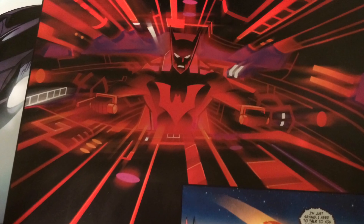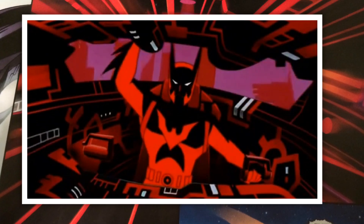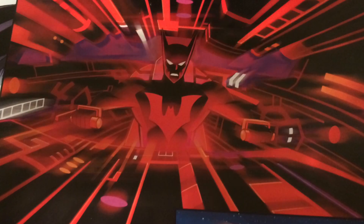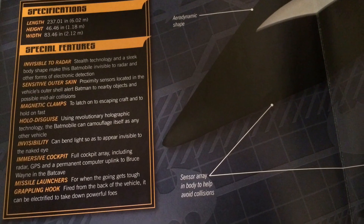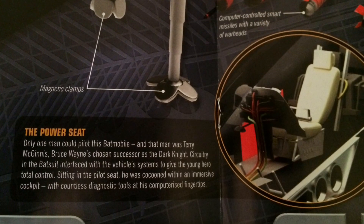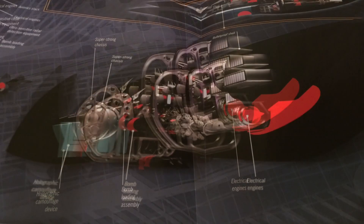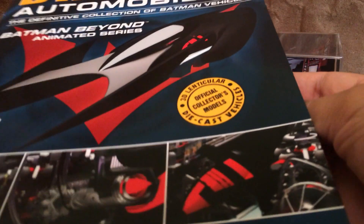I loved how the inside of the cockpit was almost monochromatic — there was this red light inside the cockpit. The Batsuit was linked to the onboard computer, so Batman was really the only one who could pilot this car. The Batmobile was almost an extension of the Batsuit and had many of the same features — stealth technology, invisibility, grappling hooks, magnetic clamps, and missile launchers. Of course, the Batmobile also had a permanent computer uplink to Bruce Wayne in the Batcave, so Bruce could always monitor and assist Terry when he was out in the field.